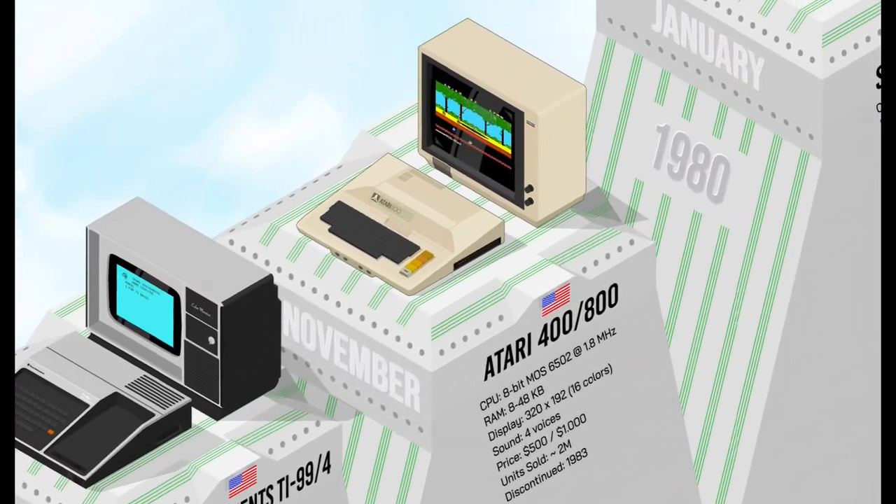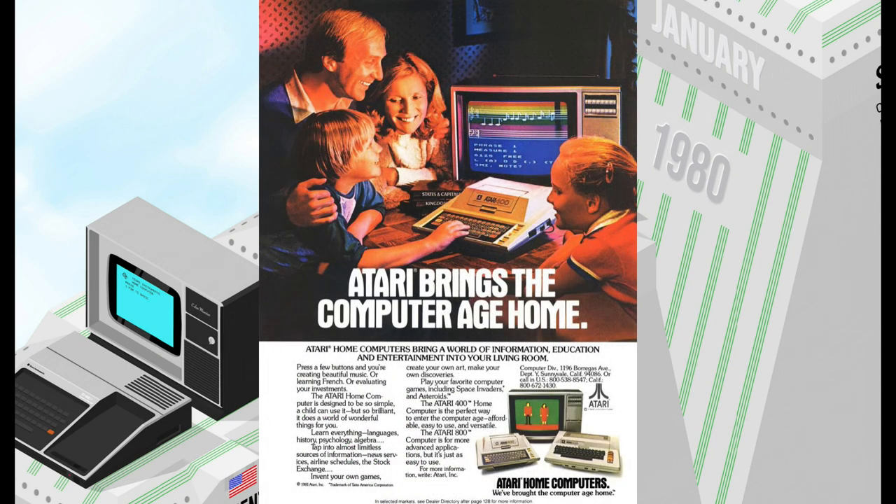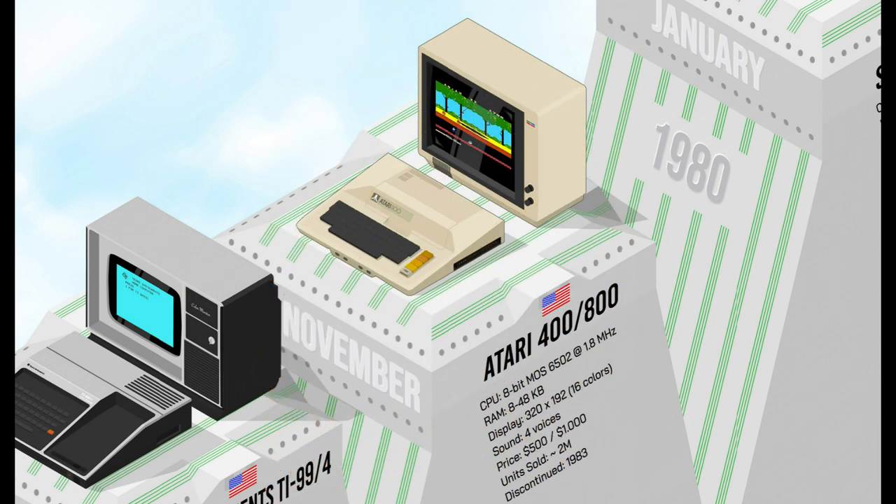The Atari 400/800 offered impressive graphics and sound capabilities for a decent price. It had a wide range of software, including popular games like Asteroids, Missile Command, and Pitfall. The 400 was more affordable but had a membrane keyboard, while the 800 had a conventional one and a second cartridge slot. The Atari 400/800 broke a new computer record, selling over 2 million units.